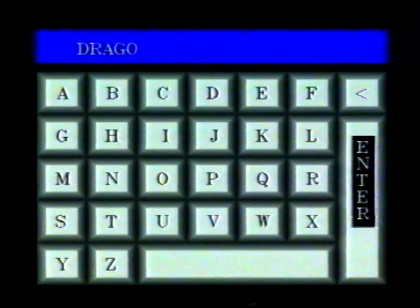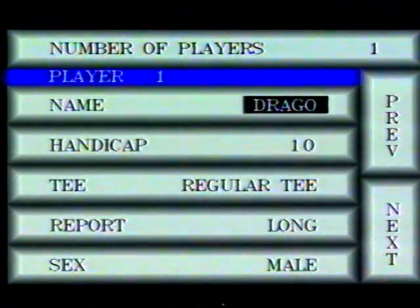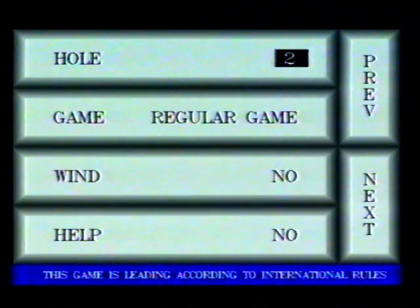Let us take a look at the game. Drago is playing for you. You can enter your data simply, directly on the screen, with the help of the GVT remote controller.